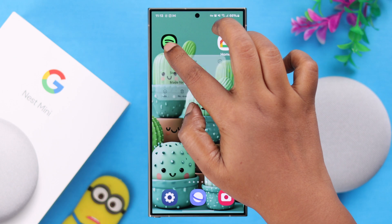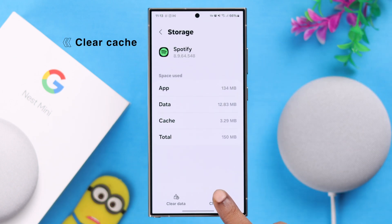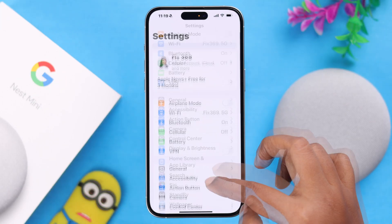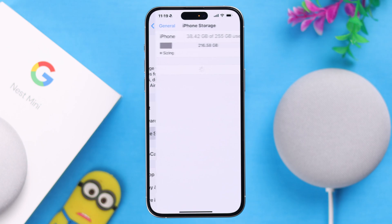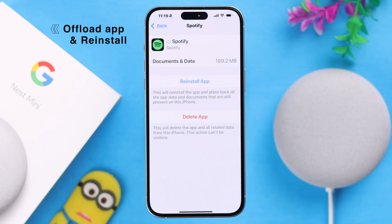Last but not least, if you're still facing the problem, go ahead and clear the cache of your Spotify app. If you're using an iPhone, go to Settings, then General, then iPhone Storage, then Spotify, and just offload the app and then reinstall it again.